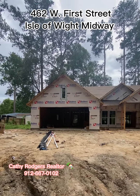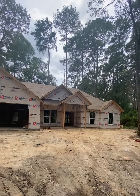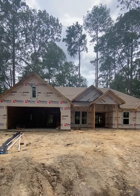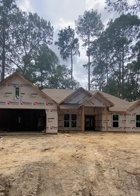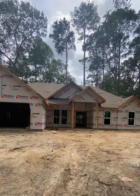Hey there, it's Kathy. Today I'm on Isle of Wight in Midway, Georgia. This is a four-bedroom, two-bath house under construction and it's 1,889 square feet on 0.55 acres — a little bit over half an acre here.